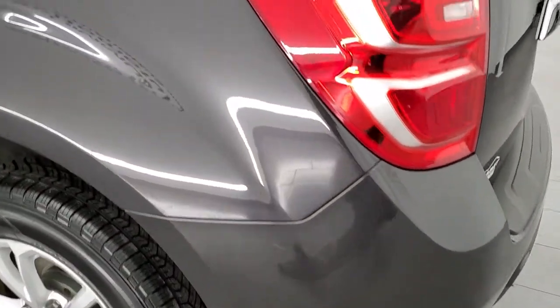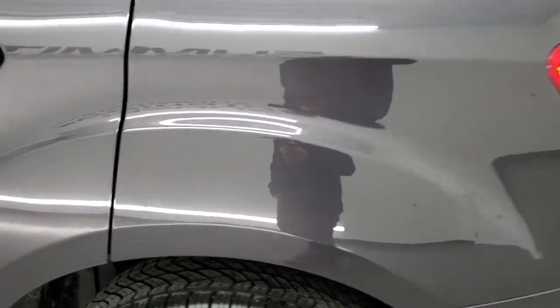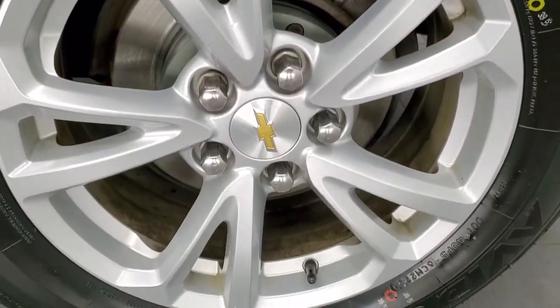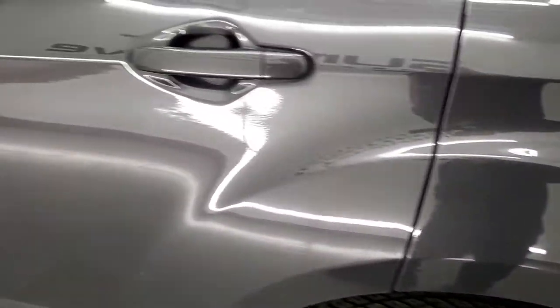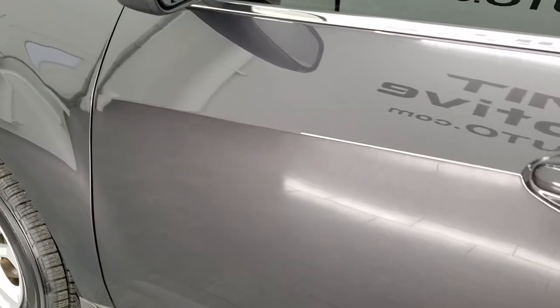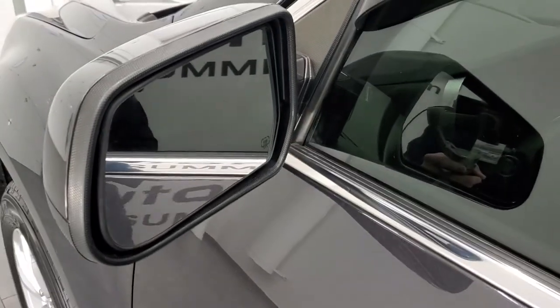Coming around to the driver's side, the rear quarter looks really good. And for full disclosure, this back rim is in excellent shape as well. Driver's side doors look really good, paint is in really nice condition. It does come with heated power mirrors.